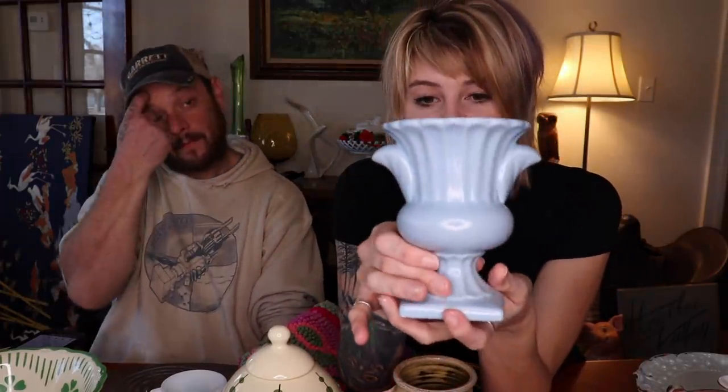We also have this urn-style vase. I believe Hager made a style like this - I don't know if this one is Hager, it may have had a sticker at some point. It is a matte glaze, light blue color, and it doesn't have any chips or cracks which is nice. This piece is probably $20 to $25.